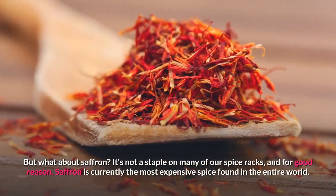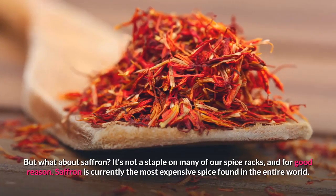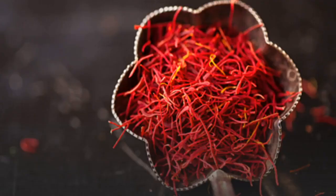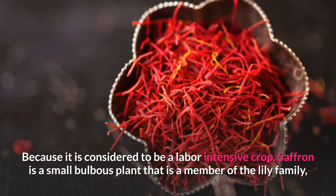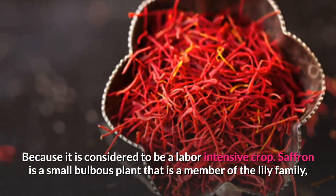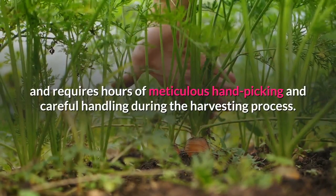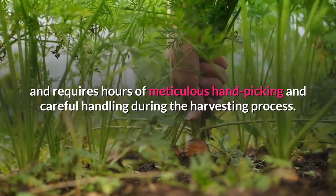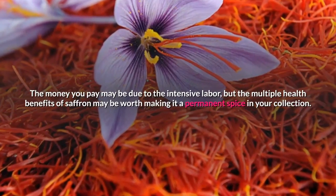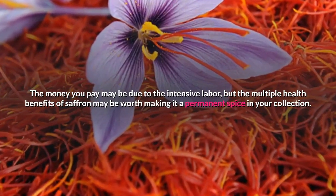But what about saffron? It's not a staple on many of our spice racks, and for good reason. Saffron is currently the most expensive spice found in the entire world. Because it is considered to be a labor-intensive crop, saffron is a small bulbous plant that is a member of the lily family, and requires hours of meticulous hand-picking and careful handling during the harvesting process. The money you pay may be due to the intensive labor, but the multiple health benefits of saffron may be worth making it a permanent spice in your collection.